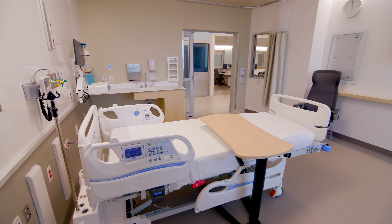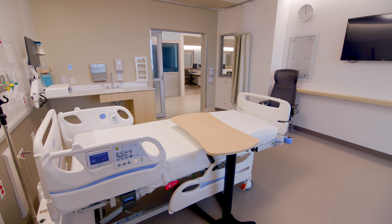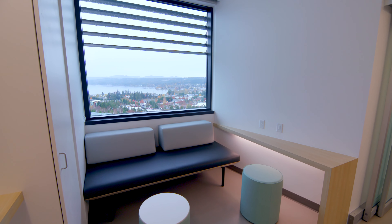We made sure our new patient rooms have abundant light and stunning views of the Olympic Mountains or Dyes Inlet. We now have 246 rooms and they're all private. We designed our rooms for better caregiving and for better visiting, welcoming guests with a sleeper sofa and their own seating.